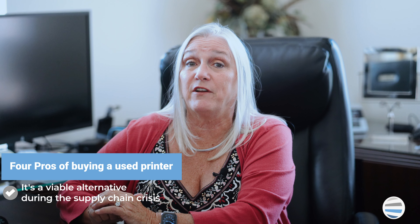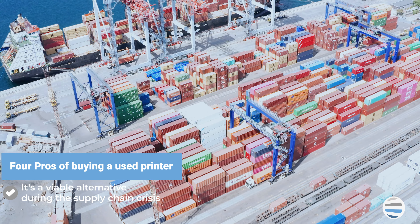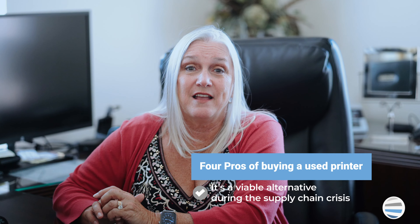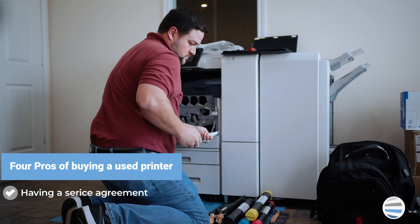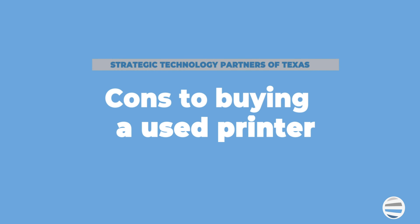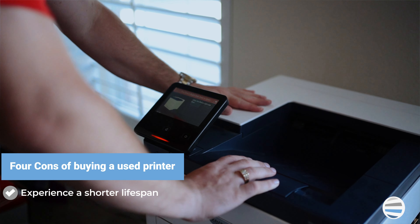First, let's talk about the pros for buying a used printer. Most likely, the primary reason that you'd be interested in purchasing a used printer is because of your eagerness to save money. These days, the print vendor that quoted you a used printer is likely to have it in stock, so you can source the machine quickly for a faster delivery. Since the pandemic has affected just about everything in the world, it stands to reason that the manufacturing process of copiers and printers has not been spared, and it's very likely that finding a used device will be easier.